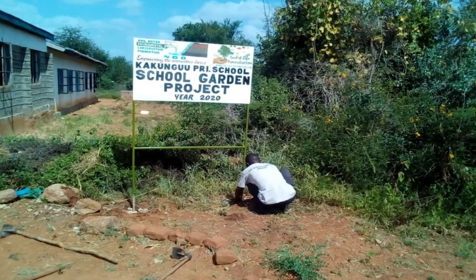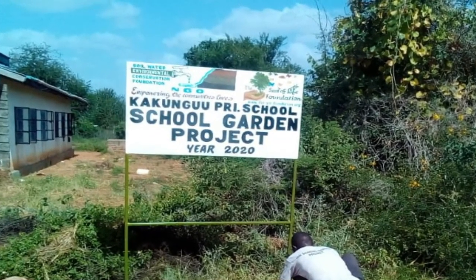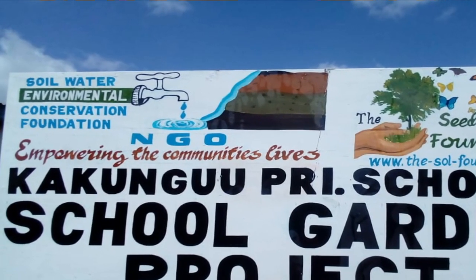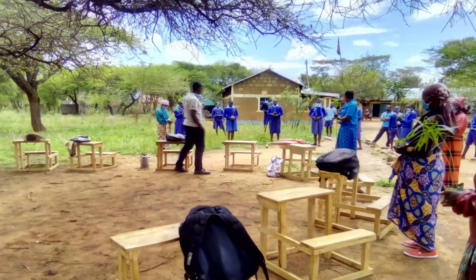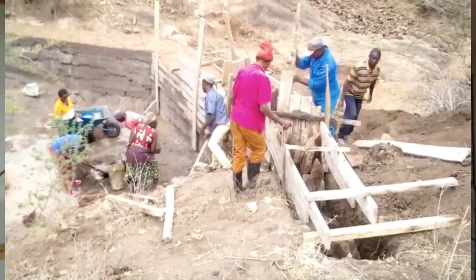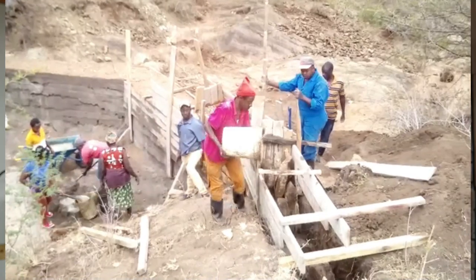I'm Victor Mutunga, the founder and executive director of Soil, Water and Environmental Conservation Foundation. Victor is the founder and director of the Soil and Water Environmental Conservation Foundation in Kenya, and he does a lot of different activities and projects in order to help both people and the environment. His biggest endeavor is these sand dam projects, and Victor is going to explain a little bit about them.